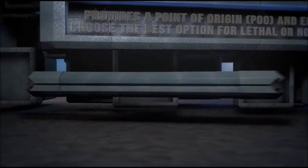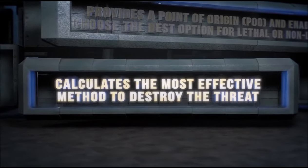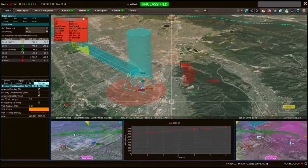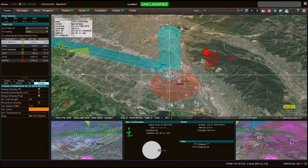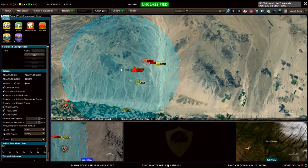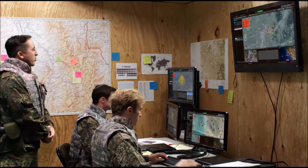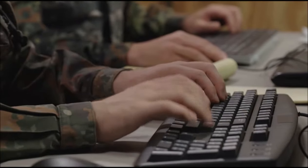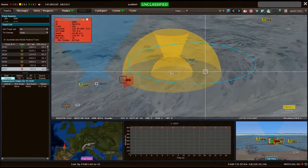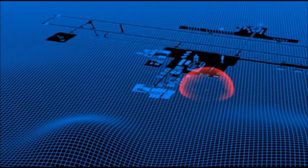The FAD C-RAM C2 calculates the most effective method to destroy the threat. FAD C-RAM C2 networks multiple weapons, sensors, and radars to provide wide surveillance and broad protection. The system applies an open system architecture to enable easy integration and interoperability, consisting of existing commercial off-the-shelf, or COTS, hardware — creating a system of systems that can detect, track, and warn against incoming attacks.